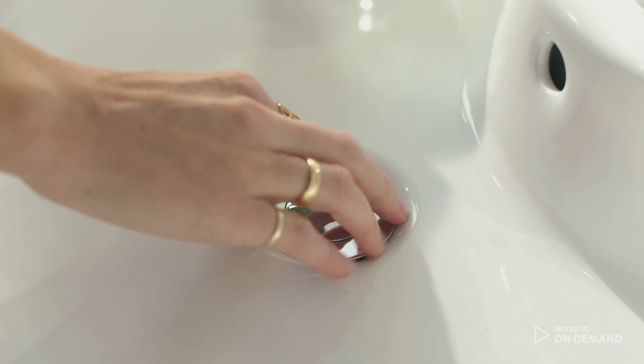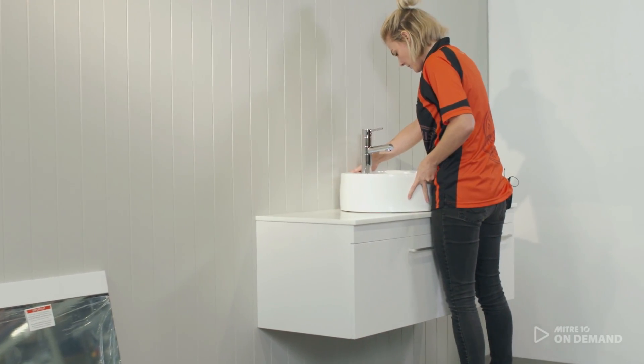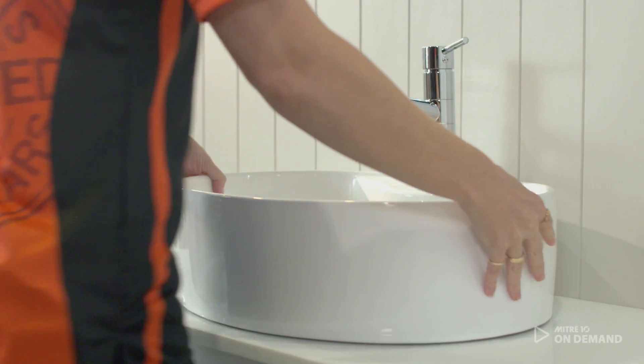Within the Rexon range you can choose whichever basin you like. I've paired it with an oval basin because I think it has a beautiful classic feel and I just love the long curve on it.